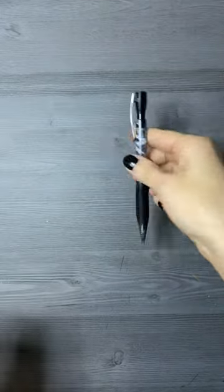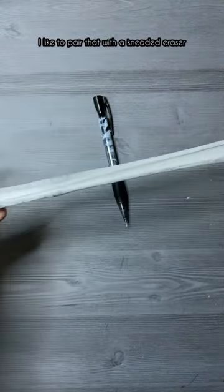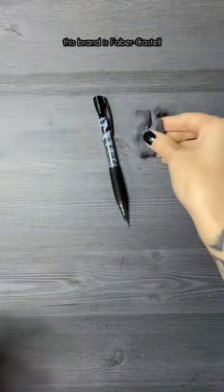So let's start with my trusty mechanical pencil — 0.5 lead is my preferred. I like to pair that with a kneaded eraser. If I'm remembering correctly, this brand is Faber-Castell.